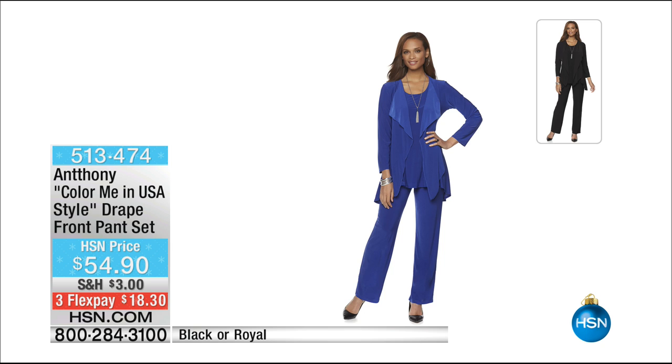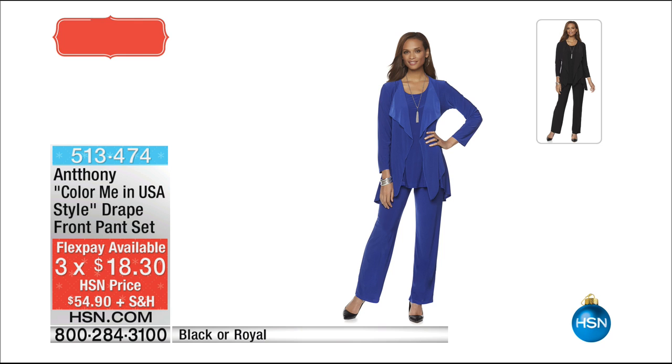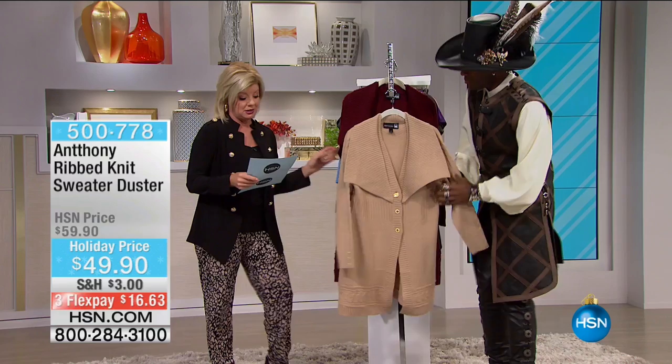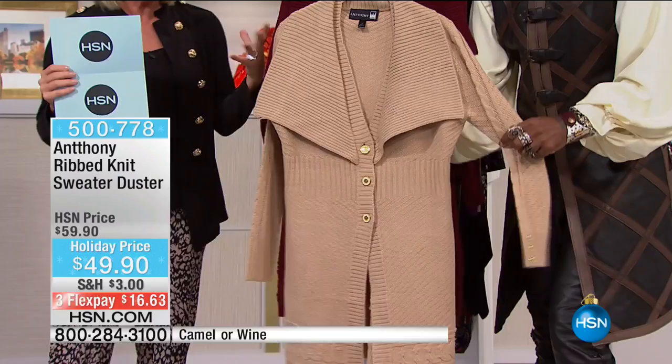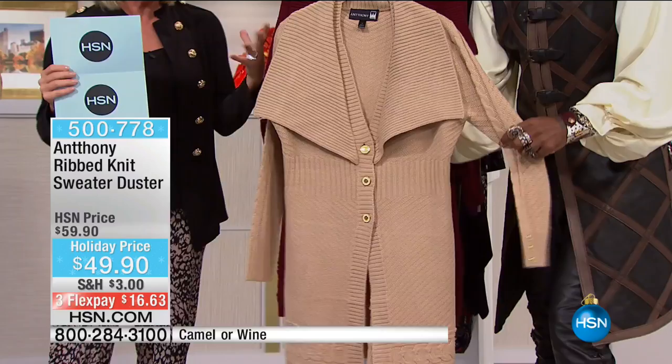Color Me in the USA style — this is our drape front pant set available in royal blue or black at $54.90 with three monthly flex payments. Item 513-474. This next piece — isn't that gorgeous? I am so over the moon in love. Something about a sweater duster. Nobody does dusters like Anthony, and nobody does fabulous wonderful textured sweater materials like Anthony.